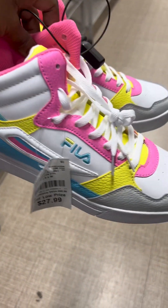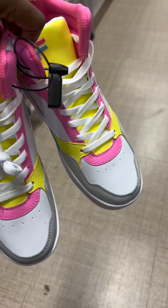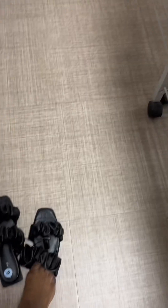How is a girl to decide? I like these high tops. I like the color combination in them. They're cute.